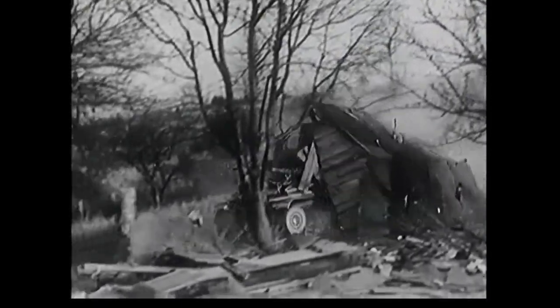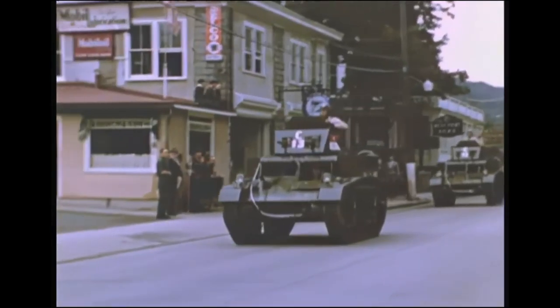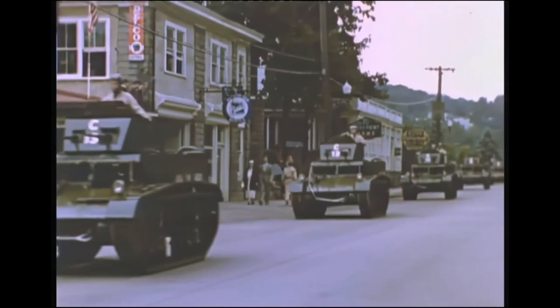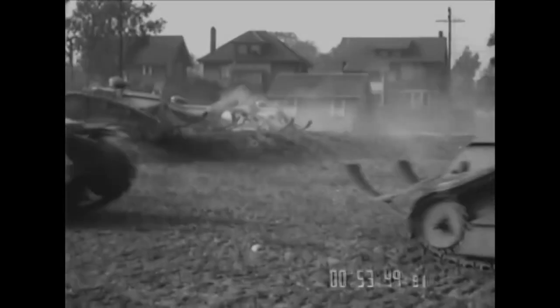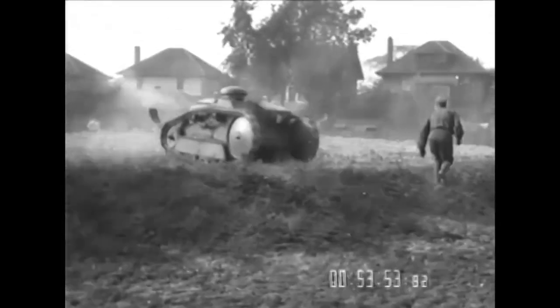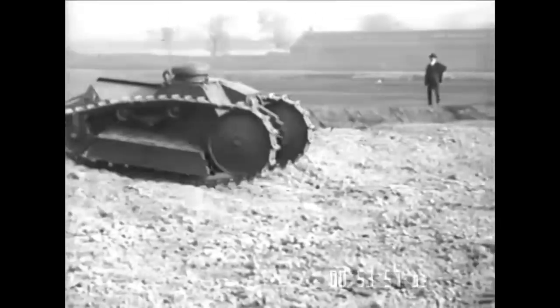Because of this, the US tank corps were disbanded in 1920 and reassigned to the infantry branch. Since the US cavalry was prohibited from developing tanks, they opted for smaller, lighter vehicles under the armored car term. If you're interested in the US military doctrine between the wars in more detail, there's an amazing two-part video on the Chieftain's channel — I will put the link in the description.